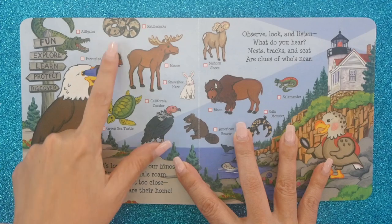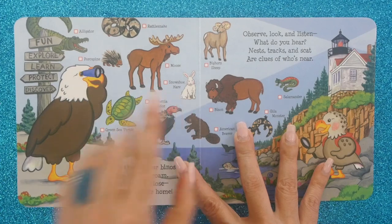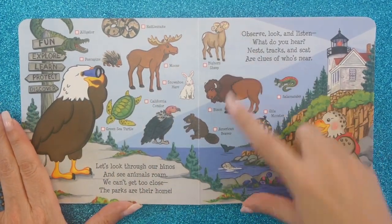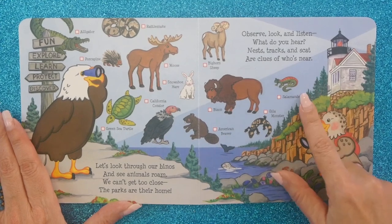It's from seas to mountains — everything is in these national parks. You've got a green sea turtle, a porcupine, an alligator, a rattlesnake, a moose, a snowshoe hare, a bison, a bighorn sheep, an American beaver, a gila monster, and a salamander.